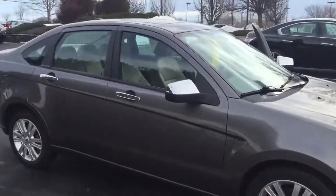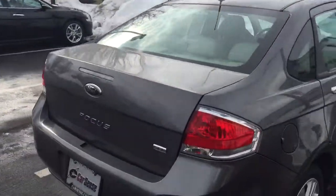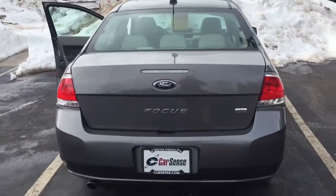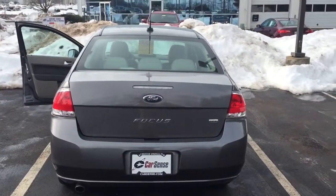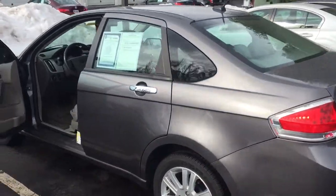We do also offer extended options through Allstate that are nationwide, bumper-to-bumper, that are going to cover you up to 100,000 miles on the vehicle, potentially, depending on the driving habits as we discuss. I'm also going to include all this information in an email for you.